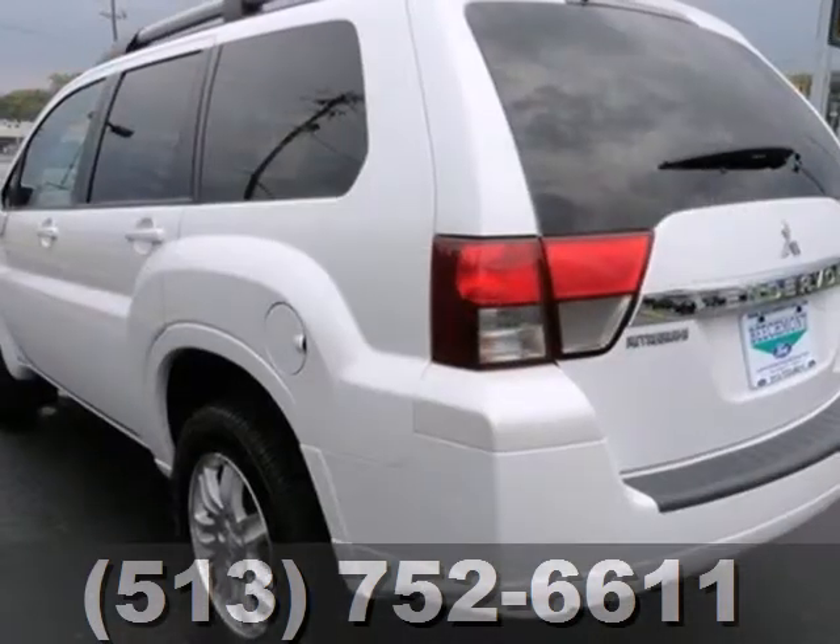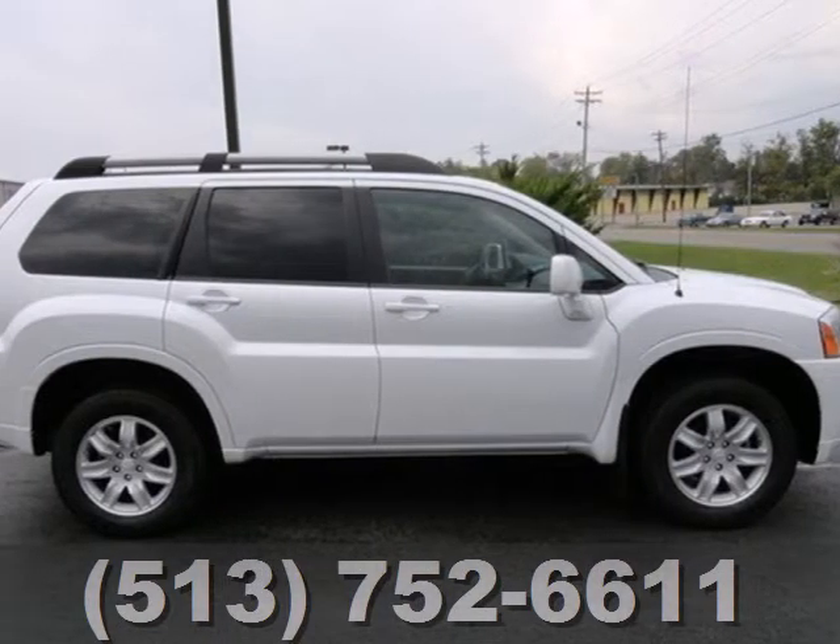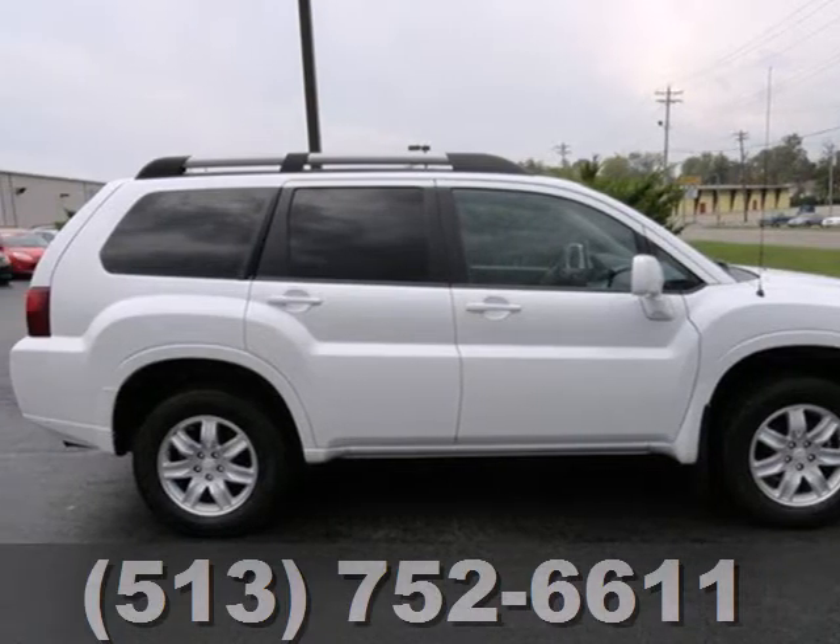Few crossovers in its class strike such an excellent balance between ride comfort and sporty handling as the magnificent Endeavor. Take it for a test drive today.